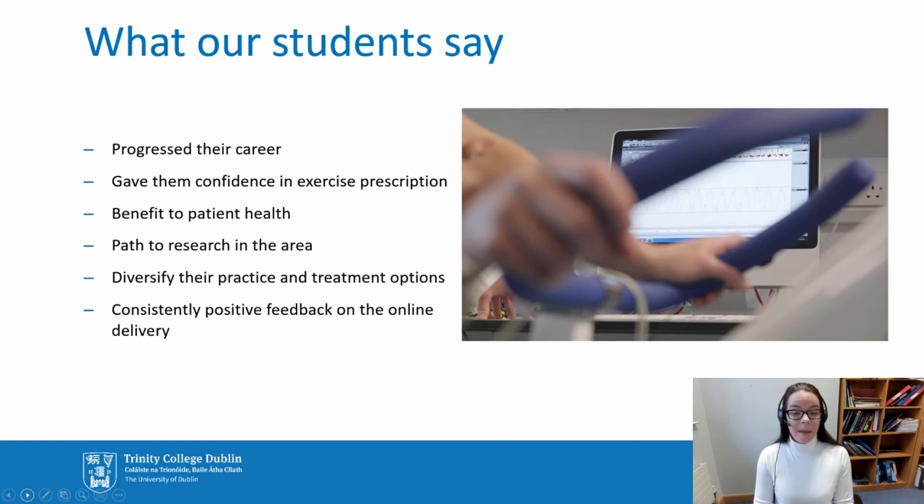What do our students say about the course? As I mentioned, this has been running since 2014, and students report that it's progressed their career, given them the confidence in exercise prescription that they felt they lacked before, and benefited their patient health — and that's the outcome we were really hoping to achieve. For some, it's been a path towards research in the area. It diversifies their practice and treatment options. There's been consistently positive feedback about the online nature and delivery of the course. We've also had some students who've completed the certificate and wanted to go on afterwards to complete the diploma, and that is possible.